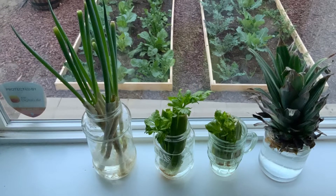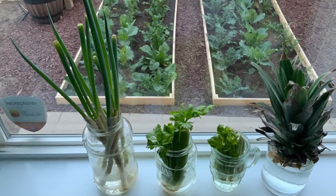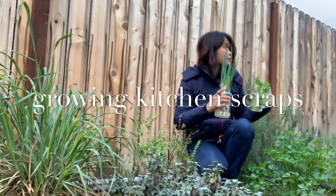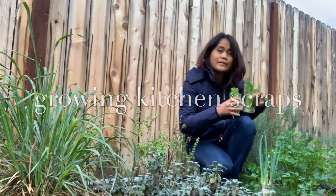On a different topic, I am growing some kitchen scraps on our windowsill — green onions, celery, and pineapple. And here I am in the herb garden to plant this young onion that I grew from the windowsill, and this celery on the other side of the garden.